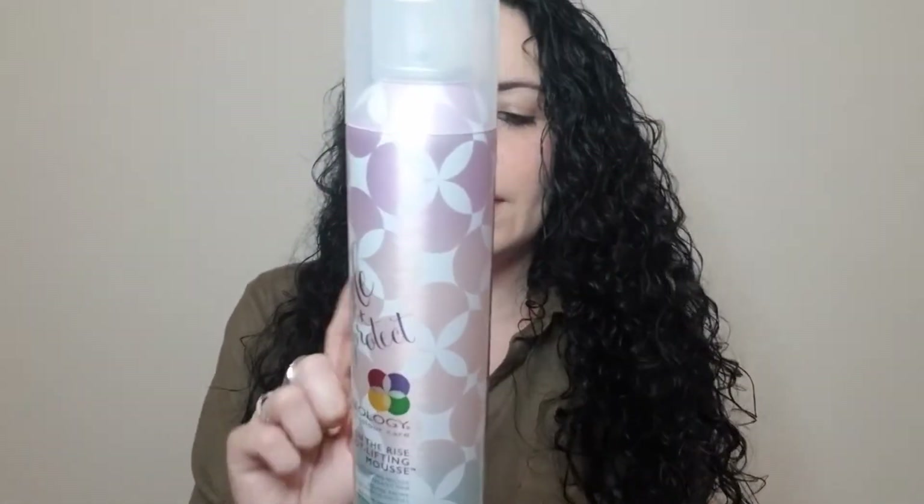The next product is for my hair — it's the Pureology On The Rise Root Lifting Mousse. I got this at Marshalls for $12.99. Though the little top applicator fell off, which is probably why it ended up at Marshalls. We'll see if that works; if not, it's going back. But I'm excited to try this product.